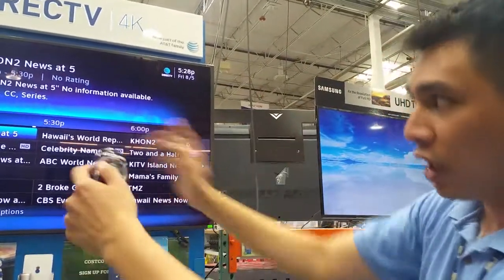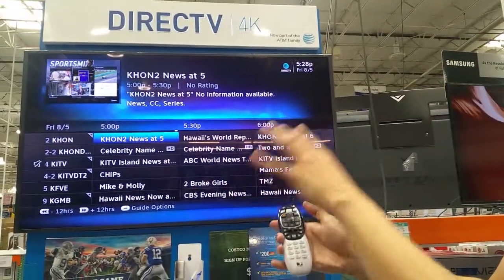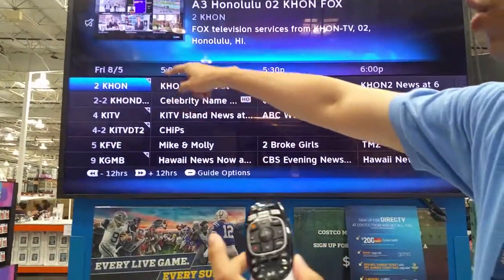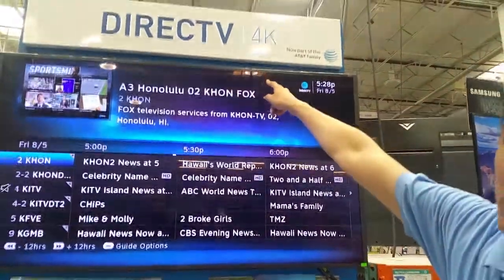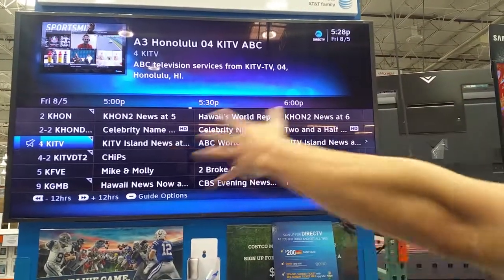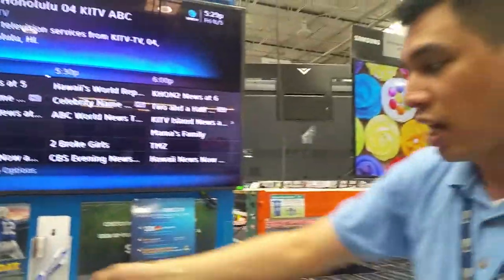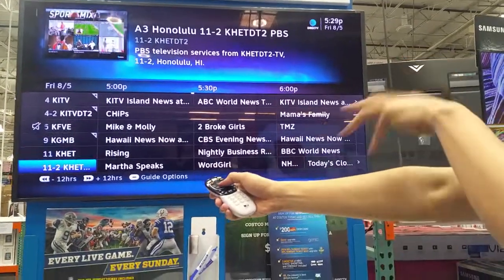Another feature I really like about the DirecTV guide is when you're on the channel, you can push to the left and highlight the network. The network is going to show the number, the name of the local network — KHON — and tell you what it is nationwide, which is FOX. Same thing if I go down, this is CW. KITV4 locally is channel 4, and that's ABC. The local channels in every state are different; they're not on the main channel guide because every single state has different local channels. Going down: KGMB is CBS, KHON 11 and 11.2 gives you two PBS options, and KHON 13 is NBC.